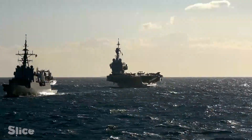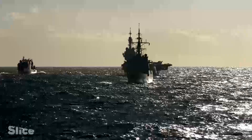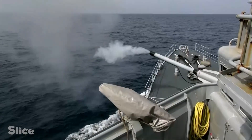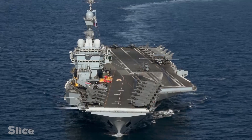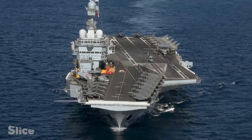Thanks to the aircraft carrier, France can deploy its military power and defend its strategic interests anywhere in the world. No target is out of reach. The warship is a part of France that can go anywhere in the world — capable of cruising any ocean on the planet, reaching every continent and 80% of the population.